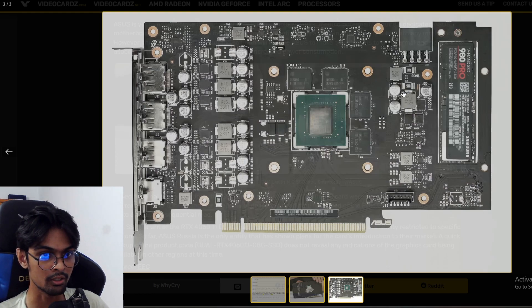We have seen some very cool looking cards from Asus recently. Innovation is good.